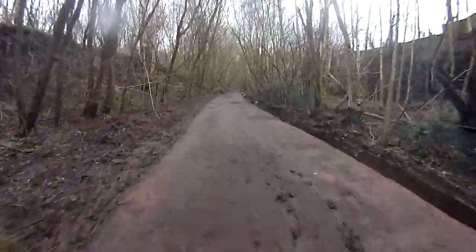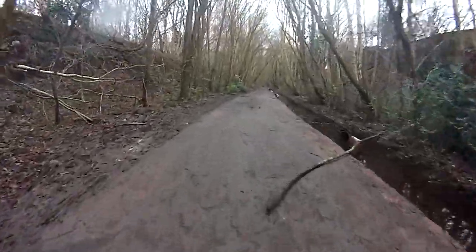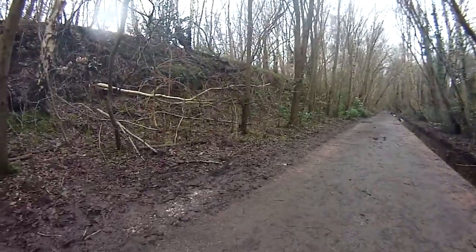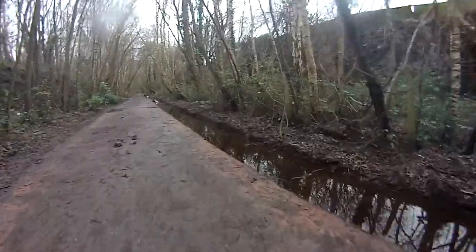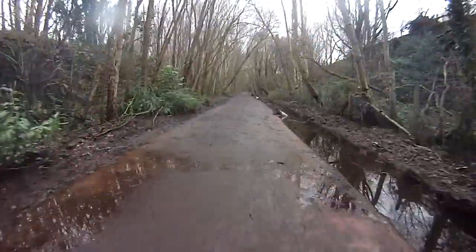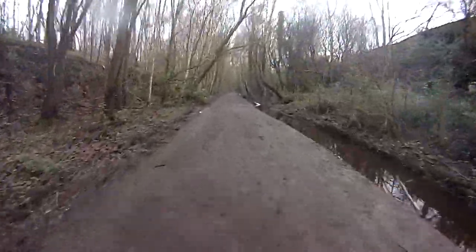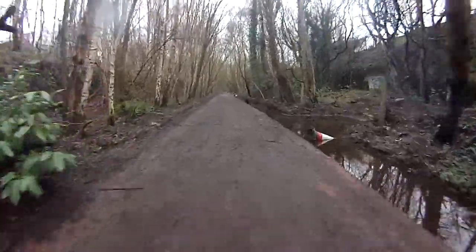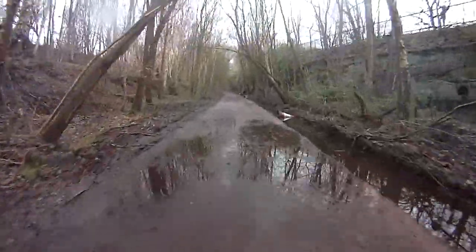For some reason some weirdo is putting branches across the path — that's the second one now. All the bollards that marked the deep trench on the right have also been thrown in the water. What a pathetic little life some people have, if that's the most excitement they get in a day — should be wearing the bloody thing on their head.